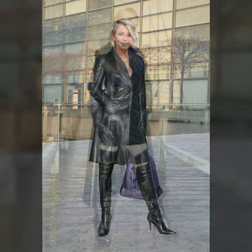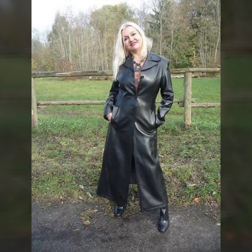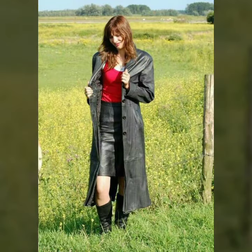Beautiful and latest collection — latest ideas of leather long coat for girls and women in different colors, which you see in this video. I hope you like it. If you like it, try this — I hope you look so nice, very stylish and gorgeous. I hope you must try it.